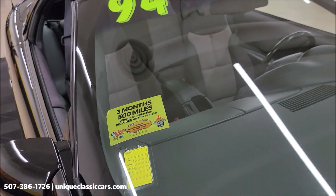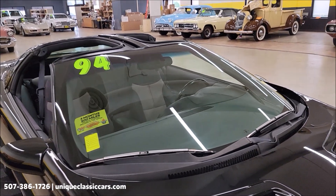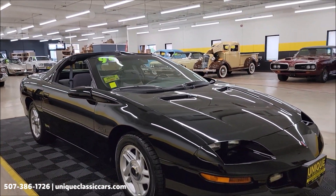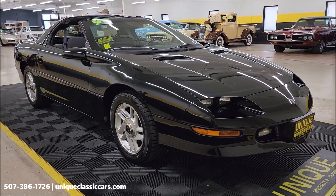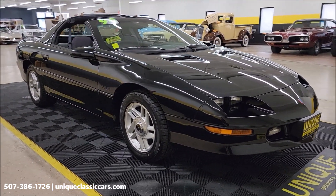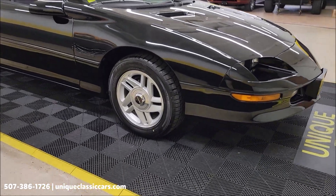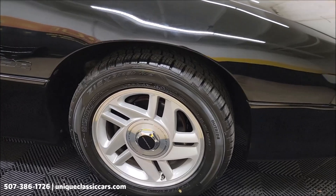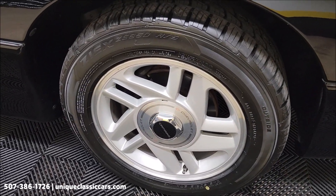A three-month, 500-mile warranty protection plan is included in the purchase price, and that may be extendable out to 10 years — consult with your sales associate when you call in or email. You can do that at 507-386-1726 or uniqueclassiccars.com.